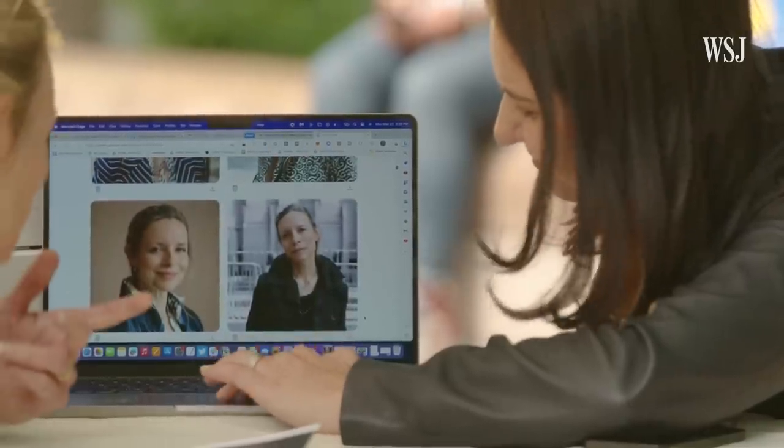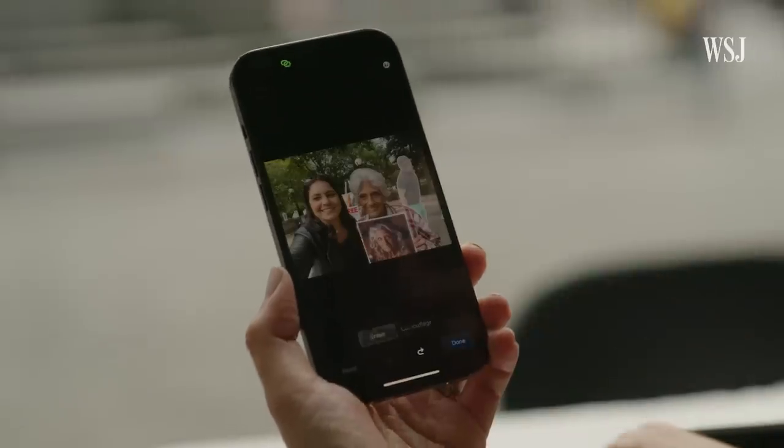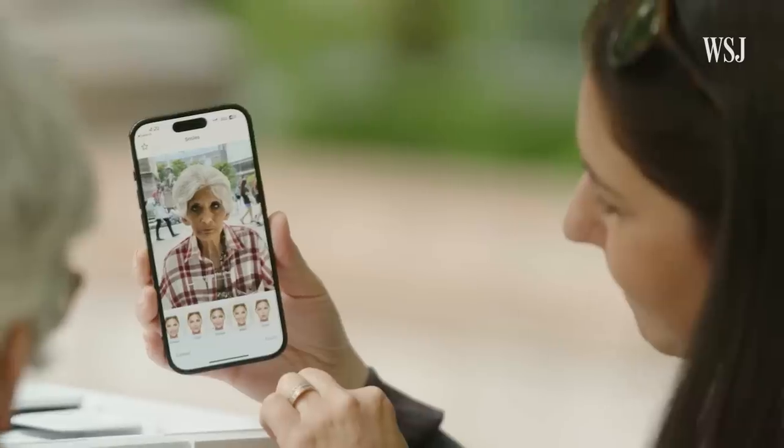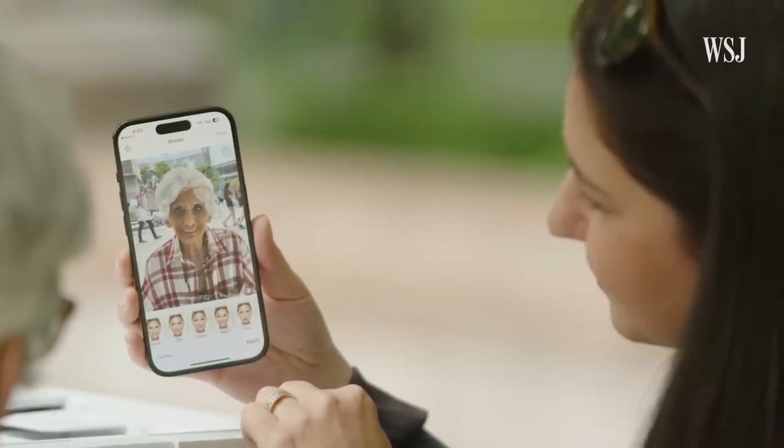These sorts of changes were once the stuff of Photoshop masters, but now with AI it's so simple. With Magic Eraser integrated into Google Photos, you can quickly remove things in the background. And with FaceApp, you can change hair color, facial expressions, or glasses.